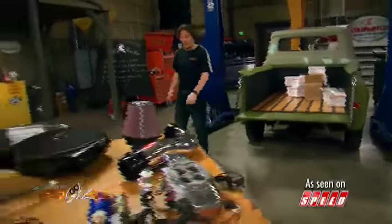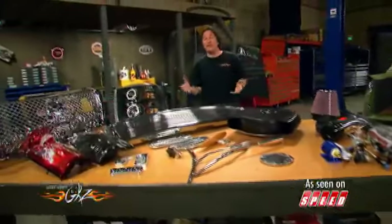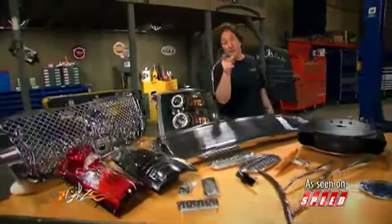Well, Stylin' Trucks has been around for a long time, and they continue to carry some of the best parts in the aftermarket to help you build your vehicle.